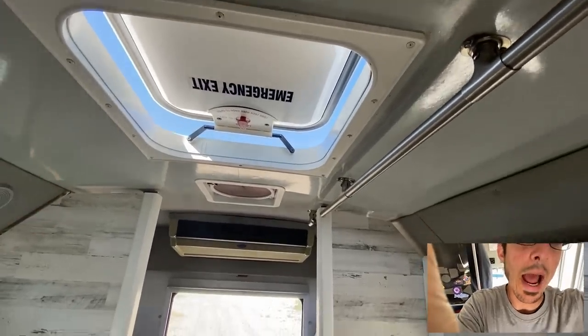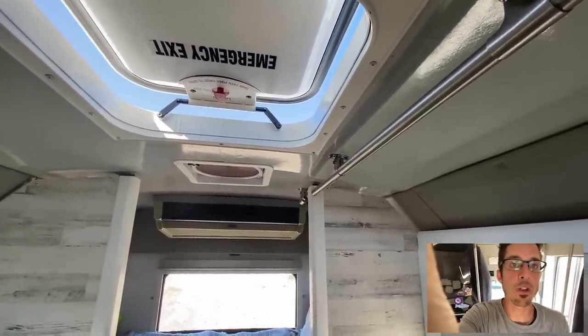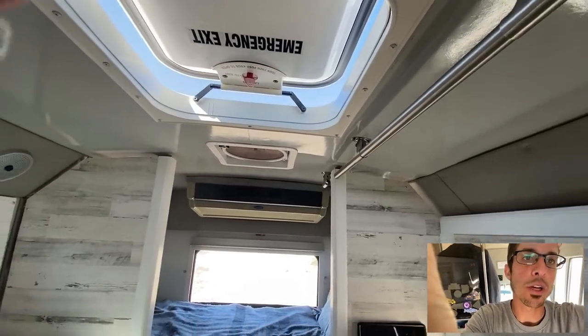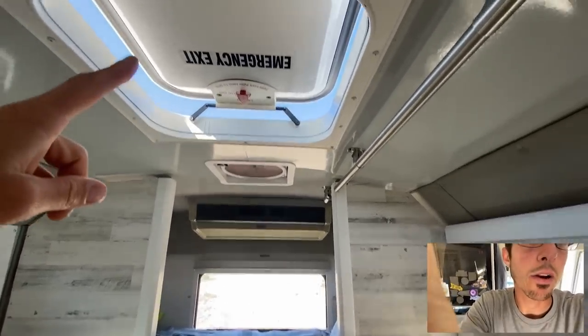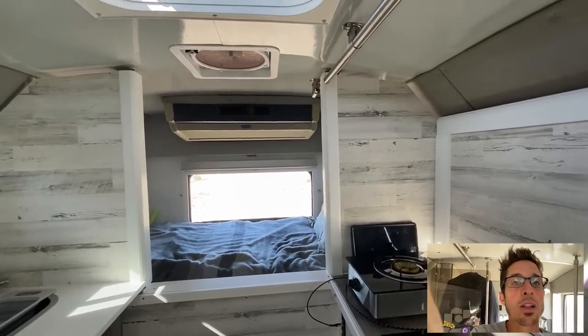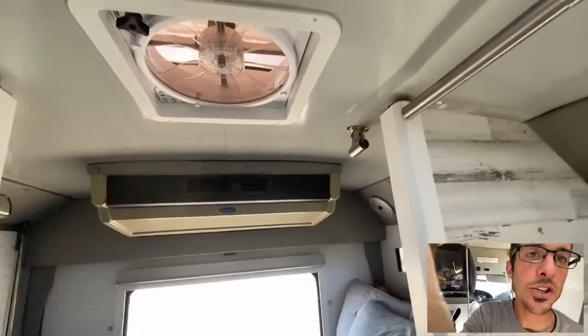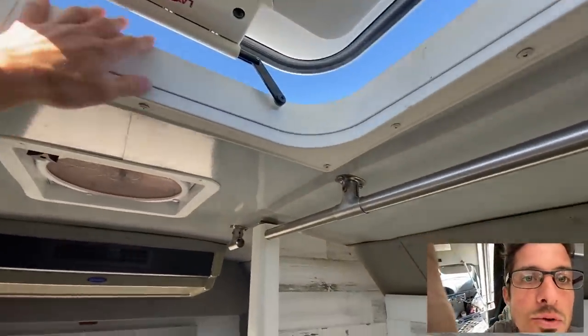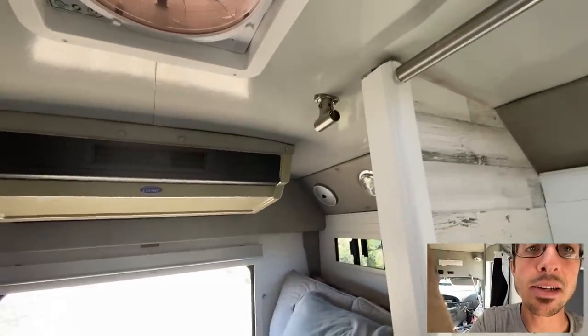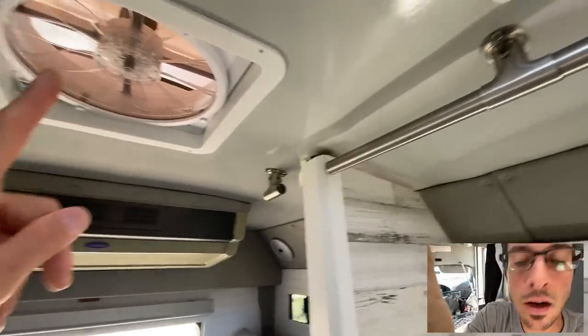Moving to the ceiling — this is the original emergency hatch from the shuttle. I actually like it a lot; it lets a lot of airflow in. I usually leave that top piece open along with the side door and get a really nice cross-breeze. I also added a MaxxFan — I cut it in because if it's raining you can't leave the hatch open without water coming in, so the MaxxFan lets me still vent, especially when I'm cooking, even when it's raining.